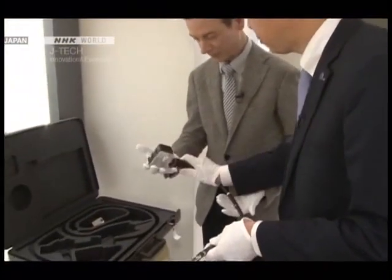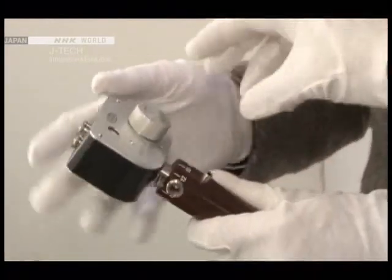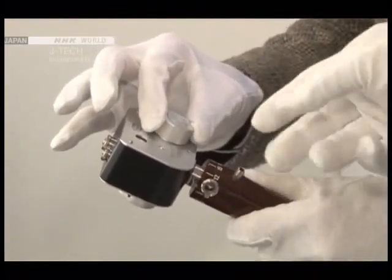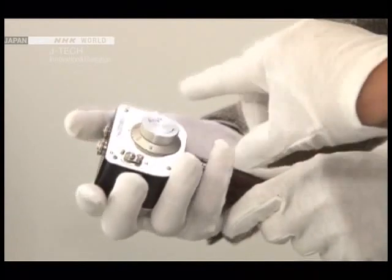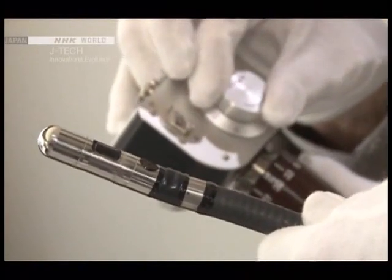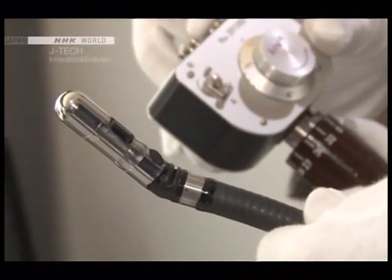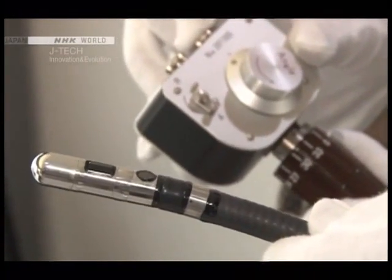There are two dials on the control unit: one for film winding and the other for adjusting the angle. The camera at the tip could pivot, allowing it to be directed inside the stomach. The host finds this particularly interesting, confirming that the camera does indeed pivot.